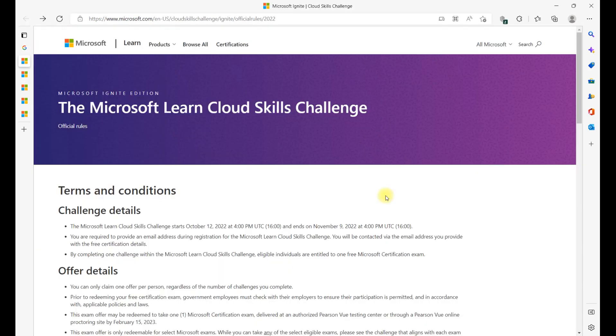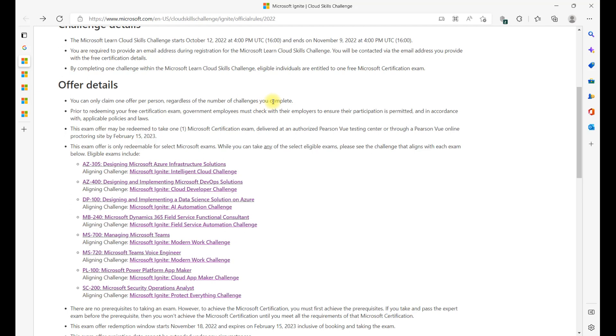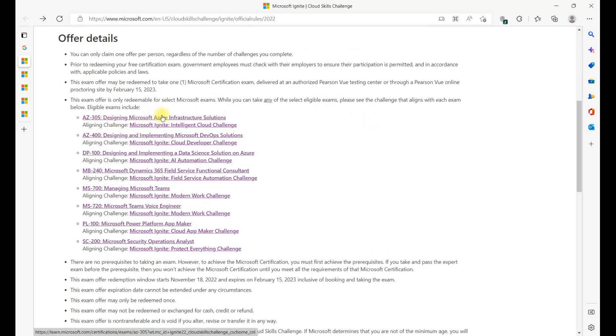The second link covers the rules of the challenge. Once you click it, you'll reach a page with exact details: the challenge dates, when you'll receive your certification voucher, when you can take the exam, and whether you can go to a testing center or take the exam online. It also lists which certifications are part of the challenge and which challenge maps to each. For example, if you're planning for AZ-305, you need to complete the Intelligent Cloud Challenge. If you're going for MS-720, complete the Modern Work Challenge. For SC-200, complete the Protect Everything Challenge. Now you have all the details — just register, complete the challenge, get the voucher, prepare, and get certified.